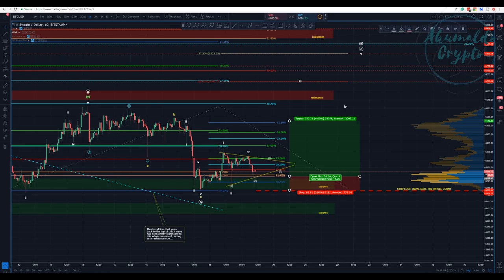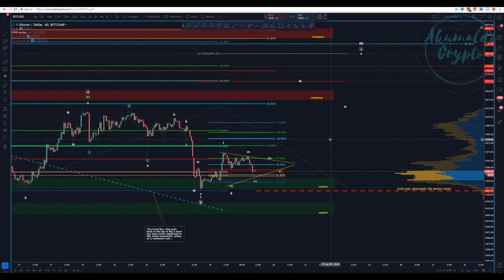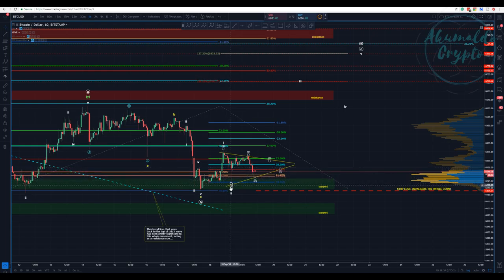Hi guys, Akumaulo Crypto here with another Bitcoin update. Not much has changed — this is the same chart I presented yesterday when we had this price action. What happened so far: we had that huge wick here that pierced right to the 6.865 percent.